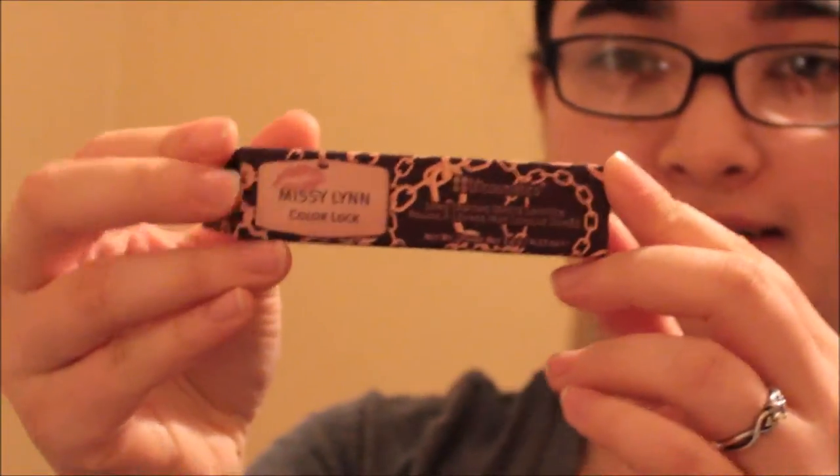There's a Missy Lynn's matte lipstick, and it's in the color 'Missy Lynn' — I guess that's the color name. But it's this deep, deep brown, like a brownish red.